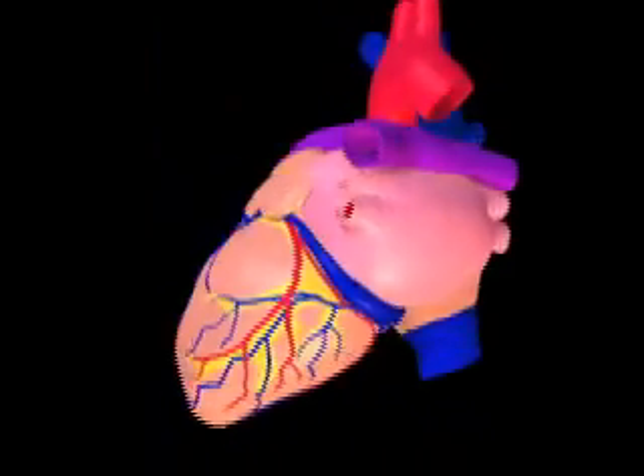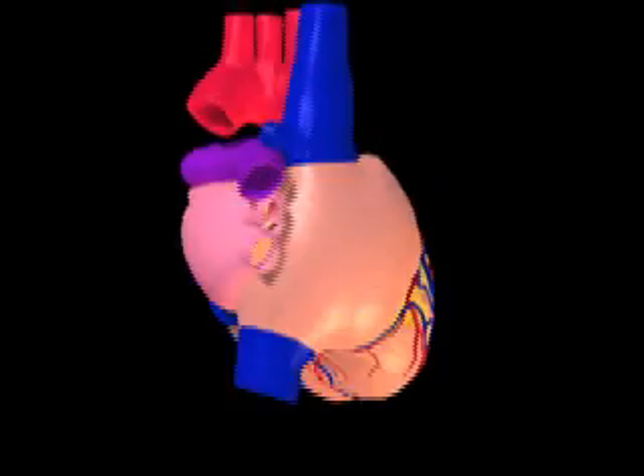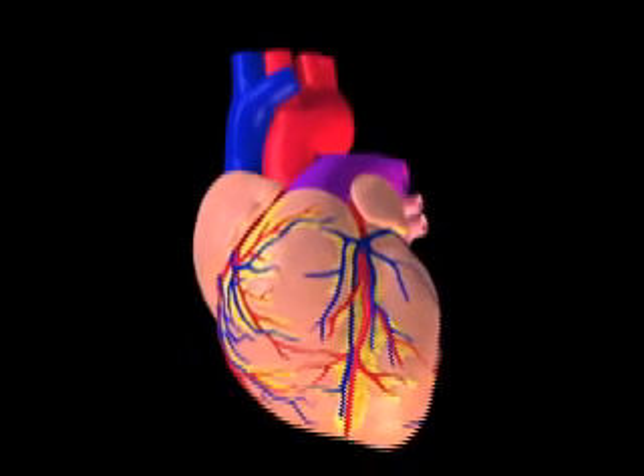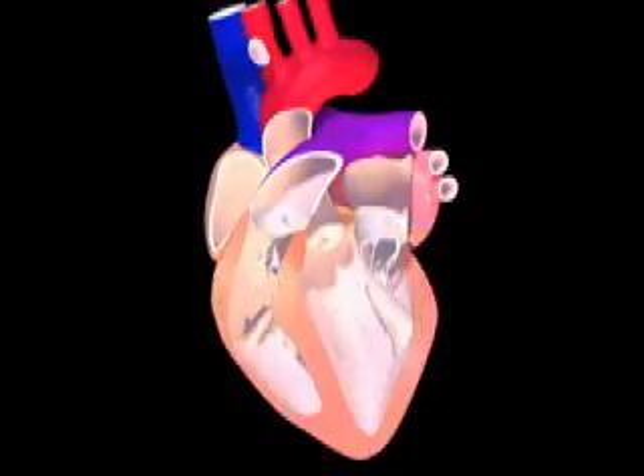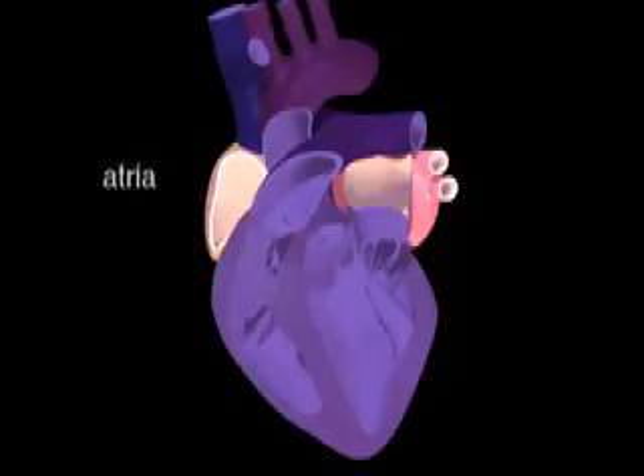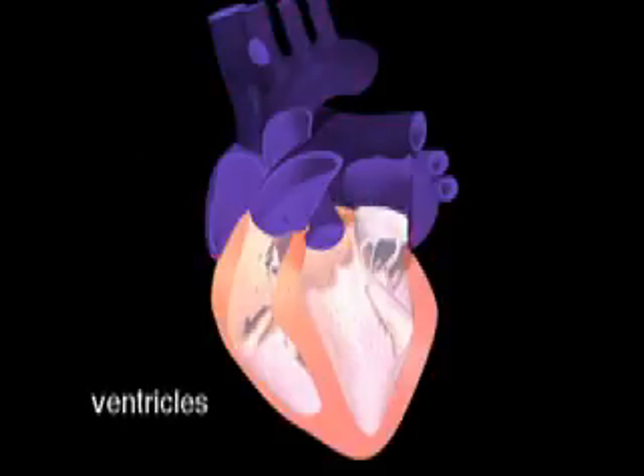The heart pumps our 5 liters of blood through the body nearly 1,400 times per day, every day of our lives. The human heart is divided into four chambers: two upper chambers called the atria, and two lower chambers, the ventricles.